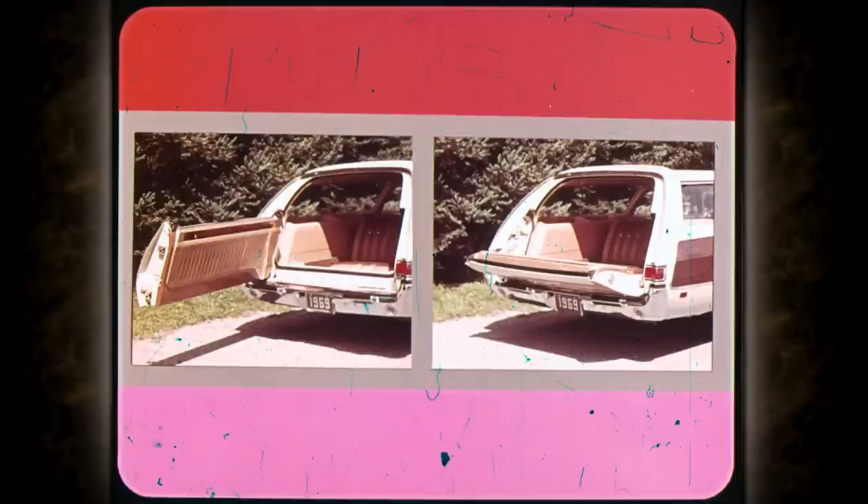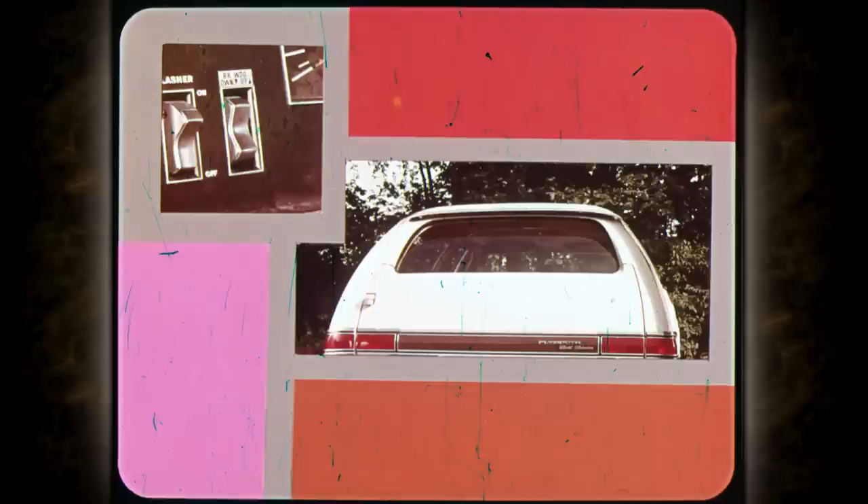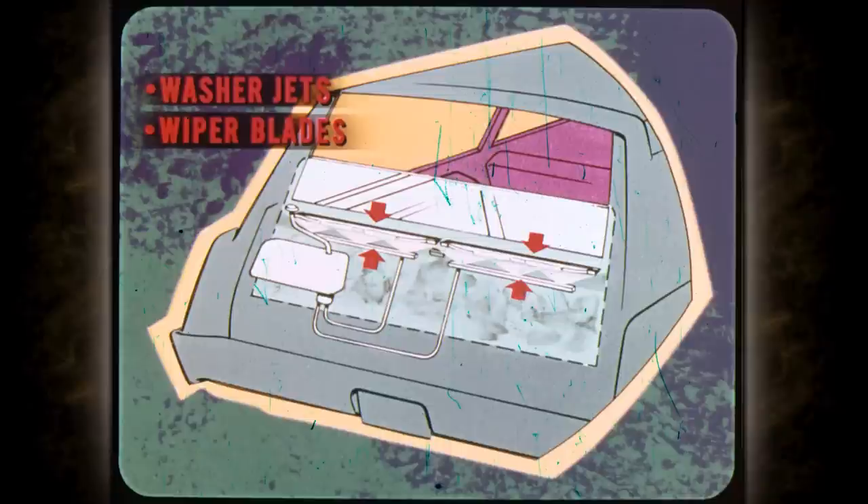Our ancestors would be amazed with this dual-action tailgate, standard on all wagons — it swings open like a door for people and pets, and down for lengthy loads. This power window is standard on Fury Suburbans and Chrysler Town and Countries, and optional on Belvederes; a switch on the instrument panel lets you operate the window from inside. If you do a lot of country driving on gravel or dusty roads, this optional tailgate window washer and wiper keeps the rear view clear using handy controls on the instrument panel.